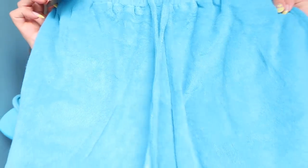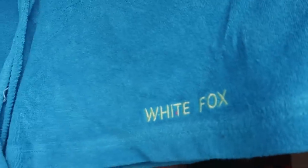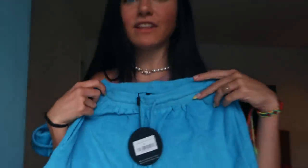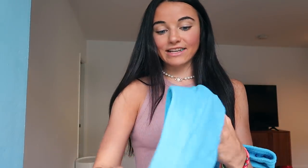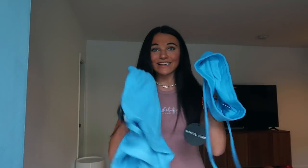Next up we have this set — I'm so excited to wear this for a Malibu beach day. Look at this color! I cannot wait to wear this cover-up on the beach. It says White Fox and the material is so cute and comfy. The top is like this little tank — it's a matching set. This color is to die for and the material is so summery. I cannot wait to wear these together.